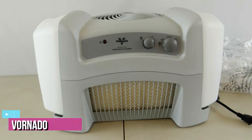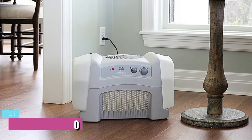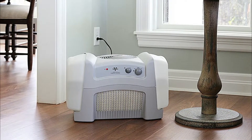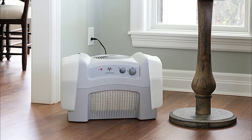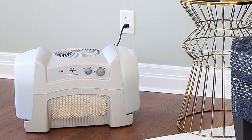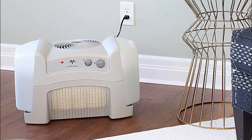Next up at number 4, we have the Vornado VAP40. If you live in a smaller home, then you certainly don't want to overdo it when it comes to your whole home humidifier. Not only would this be a waste of your money, but you would also have to worry about mold issues from an excessive amount of moisture being pumped into the air. If you live in a smaller house, then this just might be the right option for you. It has a low maximum output and coverage area, which makes it perfect for those smaller living spaces.